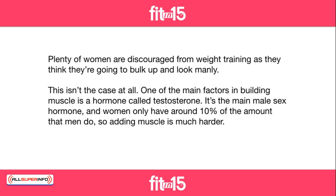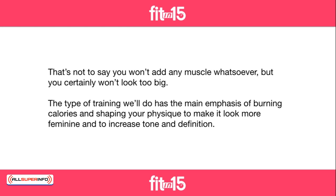Plenty of women are discouraged from weight training, as they think they're going to bulk up and look manly. This isn't the case at all. One of the main factors in building muscle is a hormone called testosterone. It's the main male sex hormone, and women only have around 10% of the amount that men do, so adding muscle is much harder. That's not to say you won't add any muscle whatsoever, but you certainly won't look too big.